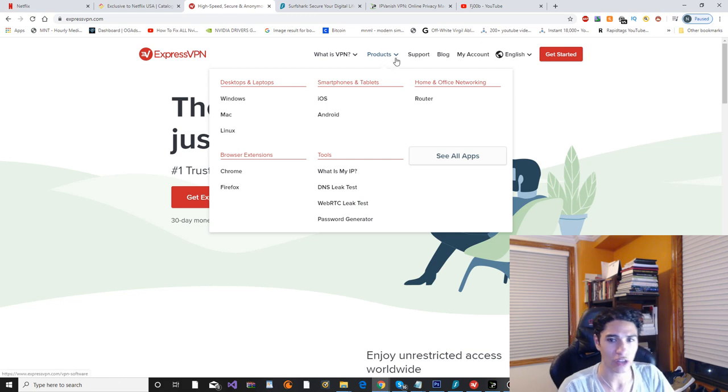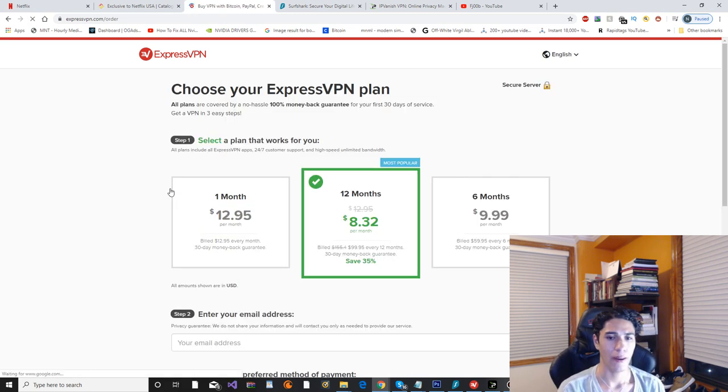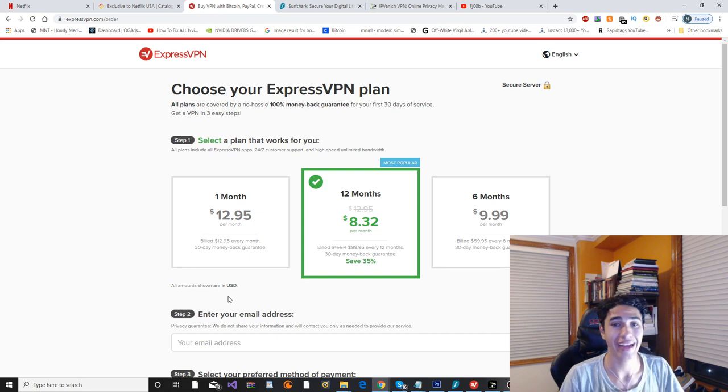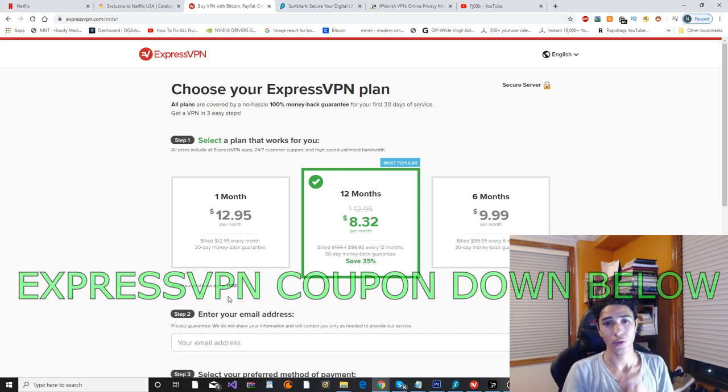Right now we're on the website, let's check out the pricing. ExpressVPN is the most pricey VPN on this list, but it is the best. You pay a little bit more and you get a much bigger bang for your buck because it does always work with Netflix and the speeds are top-notch — it loads so fast, super HD quality. I honestly think this one is the best every time I use it, and there's a 100% money-back guarantee.